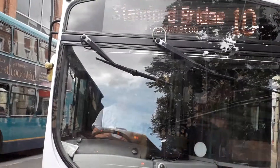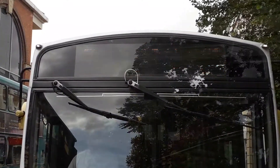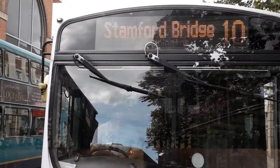Okay everyone, if you're taking a bus to Stamford Bridge, it's bus number 10. There is the proof right there. So don't forget, if you've ever taken a bus to Stamford Bridge, you have to get on bus number 10.